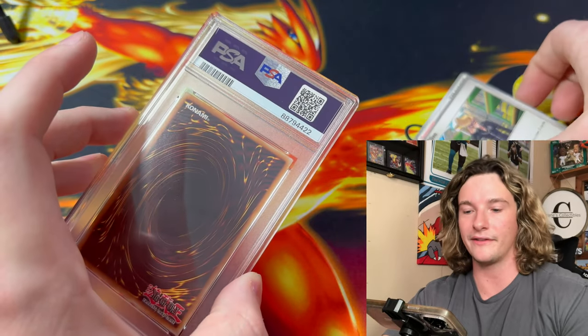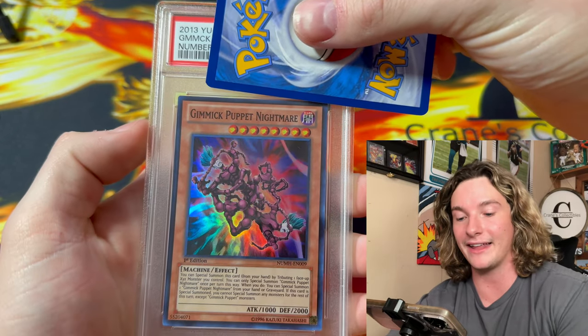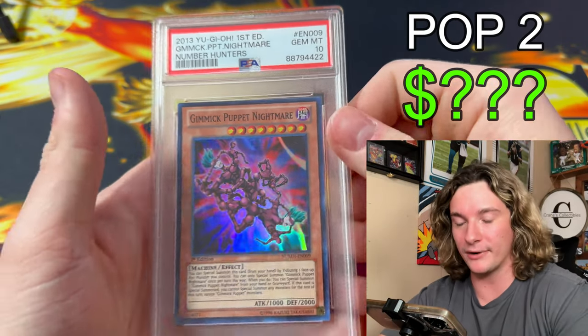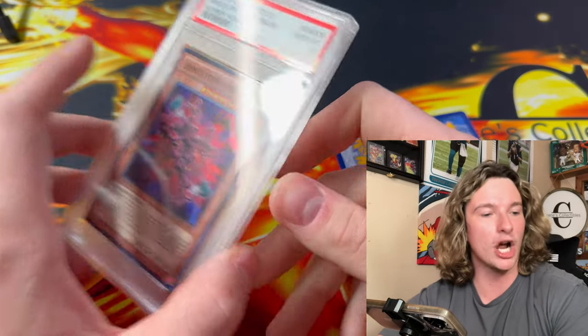Another Yu-Gi-Oh card — this is the Gimmick Puppet Nightmare. This was a pop 1 in a 10. So if this is a 10, it's now a pop 2. PSA 10! I'm pretty sure this is the most expensive card in Number Hunters. That's a beauty of a card.